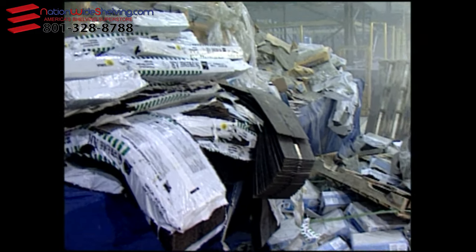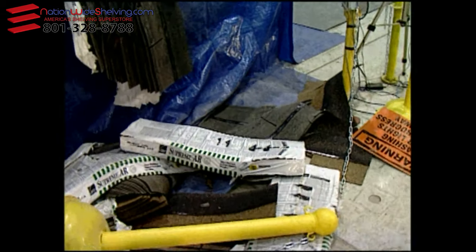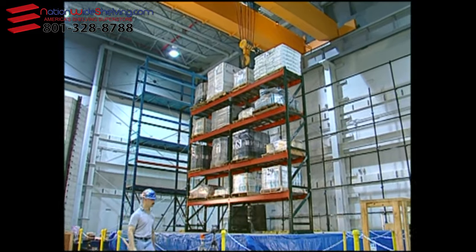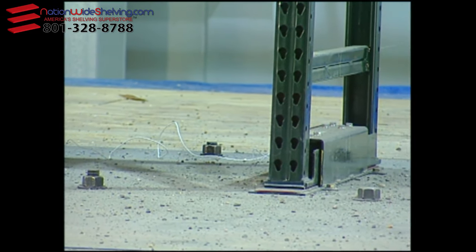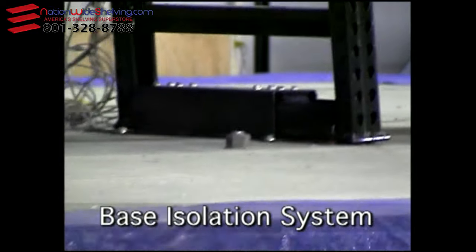Will products start falling? Will the racks collapse? Today, Ridge Rack, a leading manufacturer of storage rack systems, introduces the most important innovation the industry has seen in the past 30 years: the Ridge Rack patent-pending base isolation storage system.